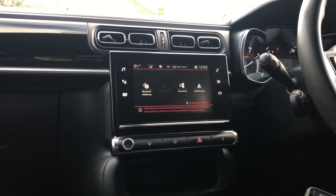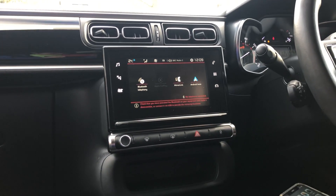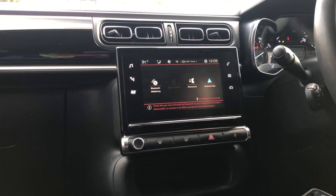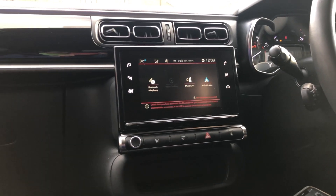I'm going to show you today how to use Apple CarPlay on this Citroen C3. This is a 2018 model but this touchscreen is common to other models in the Citroen range such as the C4 Cactus and the C3 Aircross as well.